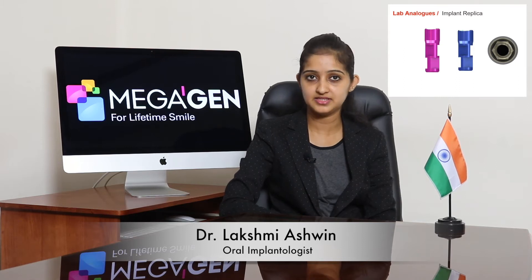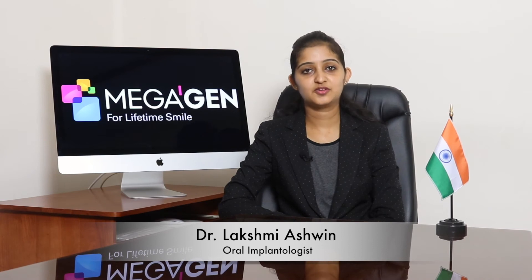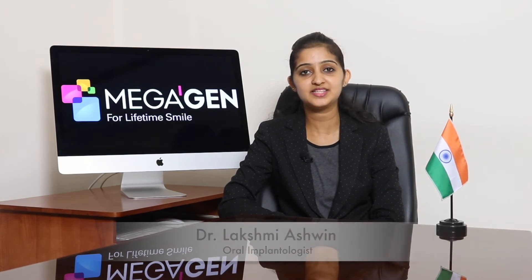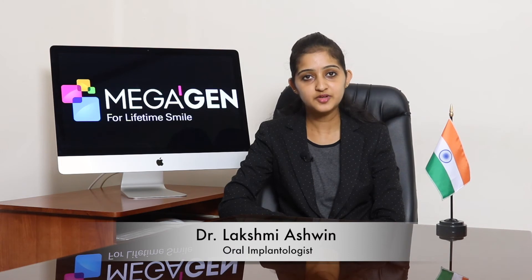We also have lab analogs which come in three profile diameters: 3.5, 4, and 6. Any prosthodontist would love to work with this system as we provide a wide range of abutments. Easy posts are really easy to work with as they have different collar heights, different profile diameters, and different post heights matching all the dimensions of the fixture.